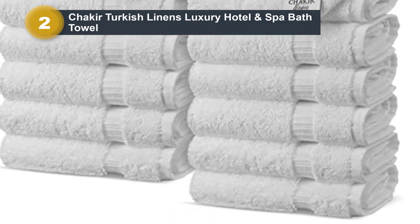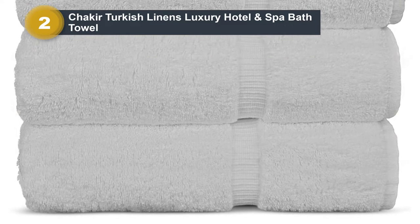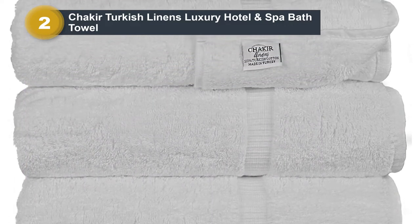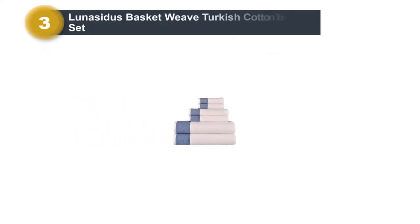These towels are incredibly absorbent, and you can expect them to last a while as they have double-stitched edges. The set comes with four large bath towels, so it's a great deal if you are buying them for your family. Number three: Lonacitus Basket Weave Turkish Cotton Towel Set.